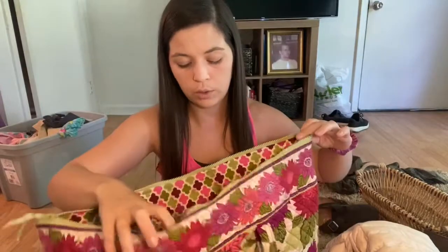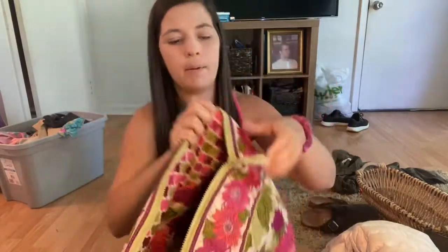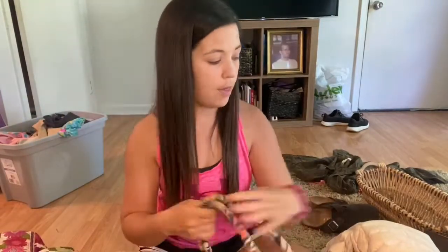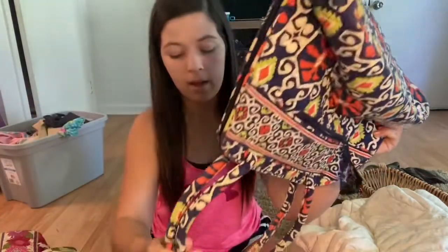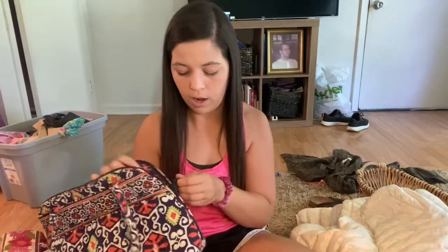Next up is this Vera Bradley travel bag. I've been doing really well with Vera Bradley — I've sold two pieces, and the Vera Bradley bag I picked up at the bins last weekend sold this week. It's a pretty floral print and it's in great condition, so I'll probably list this around $25. Then I got another Vera Bradley bag. The handles are a little faded at the top, but the bag itself is in good condition. I'll probably list this for $20 and accept an offer if one is proposed.